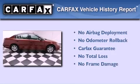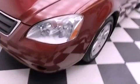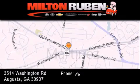Not to mention that this sedan qualifies for the Carfax Buyback Guarantee. Contact us today and schedule your opportunity to see this vehicle in person. Come experience the Drive Baby advantage here at the Milton Rubin Superstore.